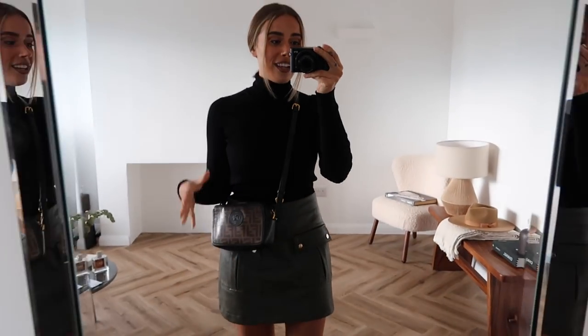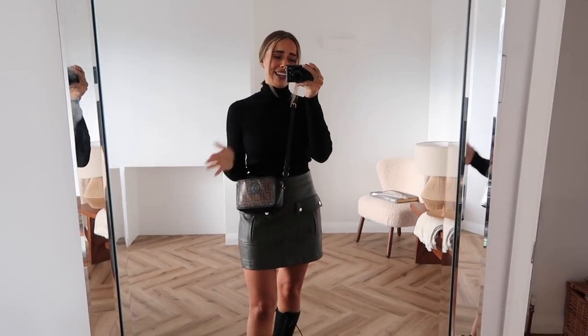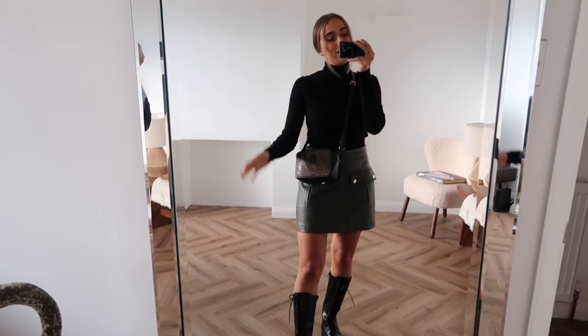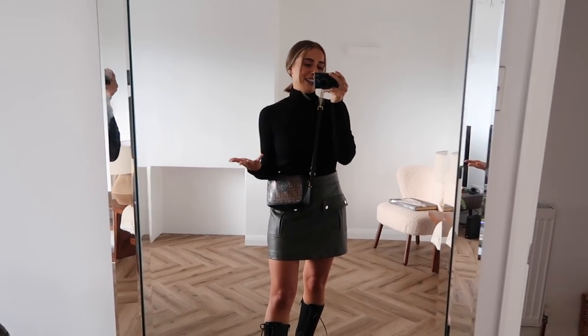So many people that I know have bought this on my recommendation and it really is a winner. I love it with this outfit as well, it just works really nicely. The brown tones and the grey-khaki tones work really nicely together, and it's also got black on it which ties in perfectly with my top and boots. Just all works really really well.